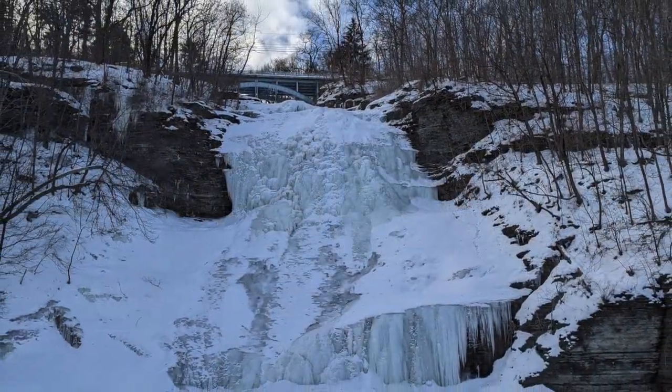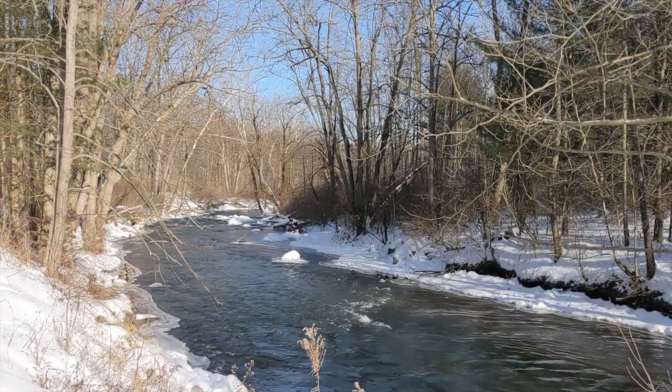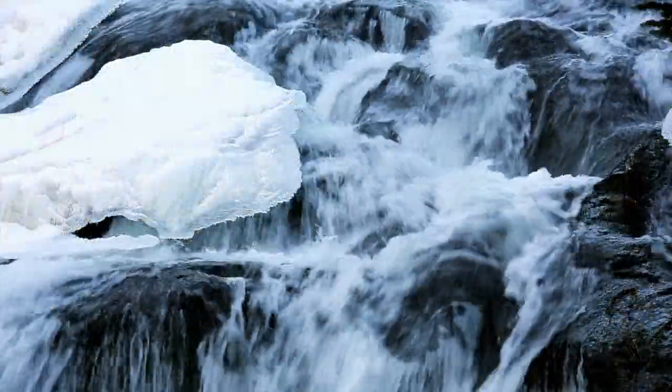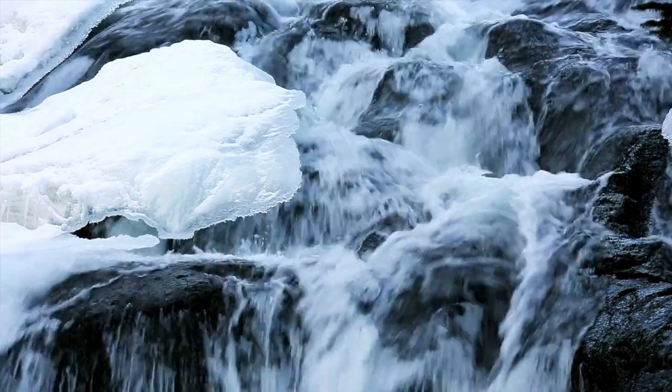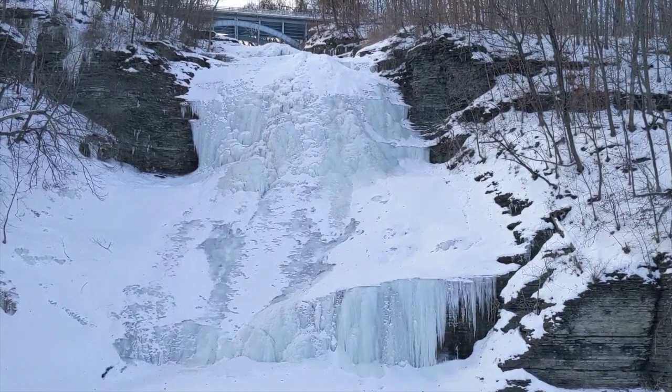Also, depending on recent temperatures and water flow, waterfalls can be partially or completely frozen over, or not at all. All situations can make for a beautiful scene, but if you're going with the expectation to see a flowing fall or a complete wall of ice, just be prepared that you may not encounter what you're hoping for. Nature is unpredictable.